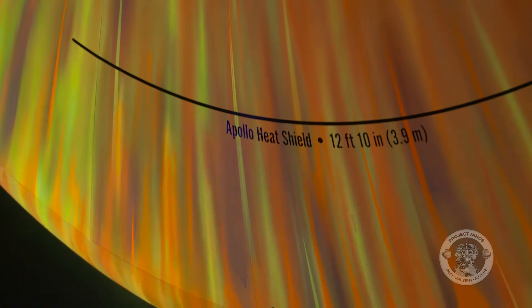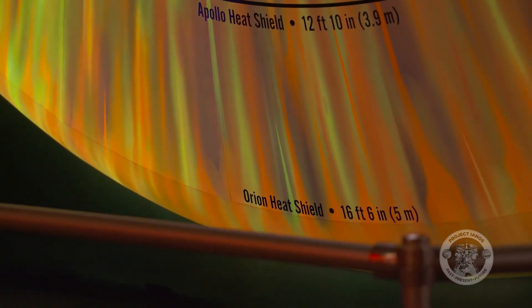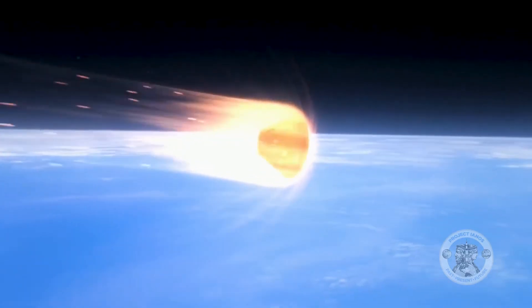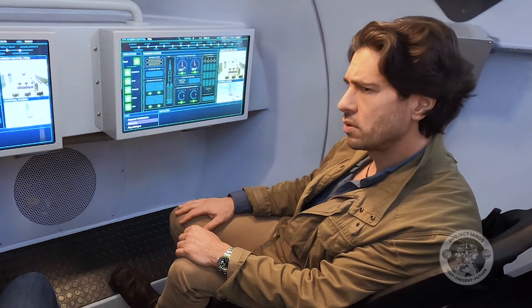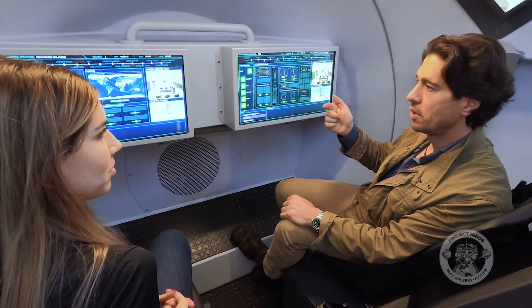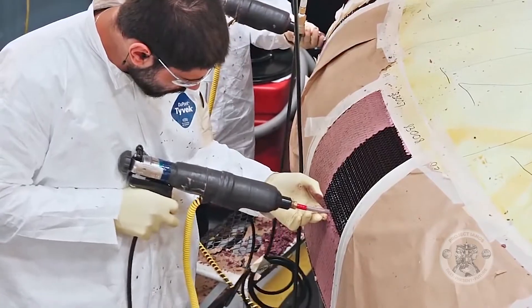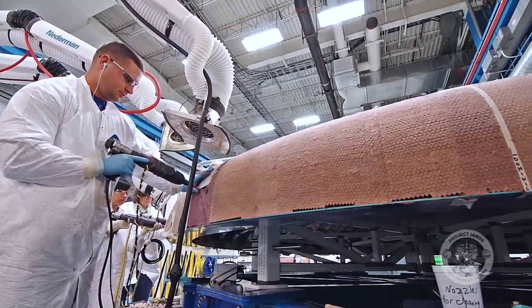Orion's heat shield is 16.5 feet in diameter, 3.7 feet more than the Apollo command module. The heat shield of a spacecraft has to protect the crew from the 5,000 degree temperature of re-entering Earth's atmosphere. To do that, it's covered with Avcoat. Avcoat is an ablative material, which is what the heat shield is primarily made out of. Apollo actually did use Avcoat, but we changed the design from a honeycomb structure, which was what Apollo used, to a block structure, which is what Orion uses. And that makes it safer, and it also takes less time to build.